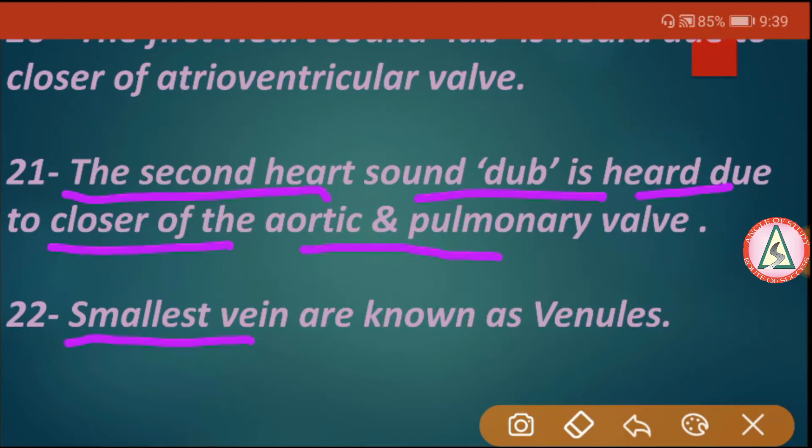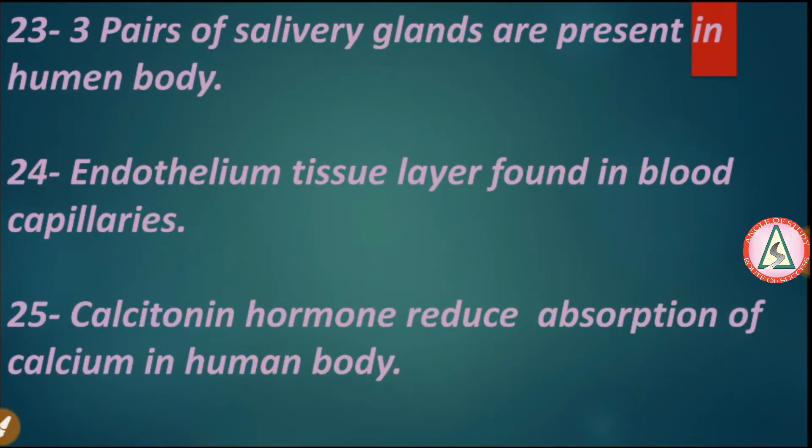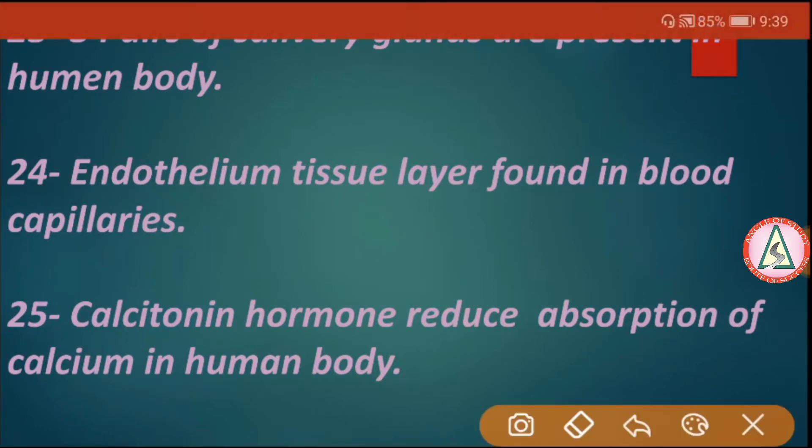The smallest veins are known as venules. Three pairs of salivary glands are present in the human body. Endothelium is the tissue layer found in blood capillaries. Calcitonin hormone reduces absorption of calcium in the body.